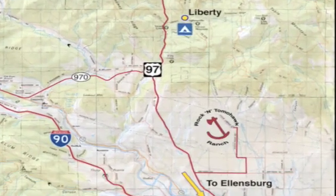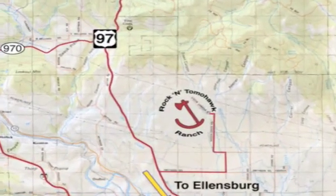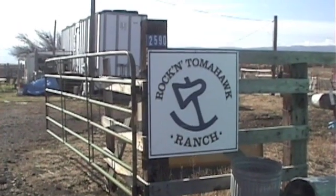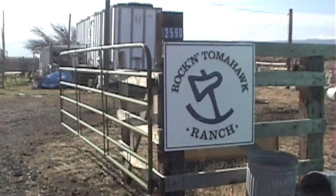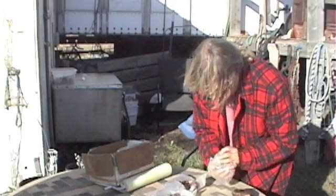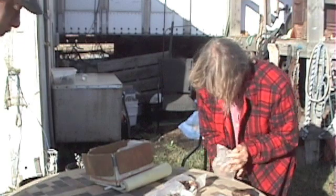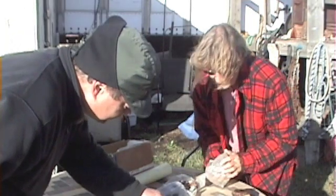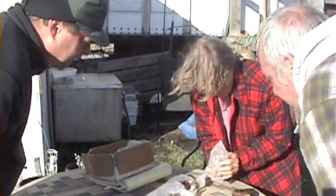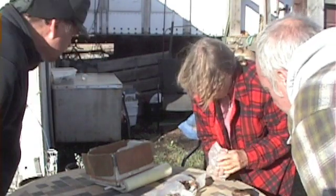We had called ahead and talked with the folks at the Rock and Tomahawk Ranch so they knew we were coming. The ranch charges $5 a day to roam around the 160 acres, and they like to meet you the first time you visit to run through all the rules. Look at this material — it's just incredible. Everything with these two pieces has been found out here. It's just a wide variety of rocks.